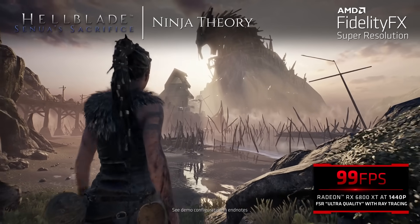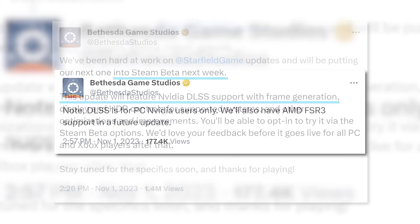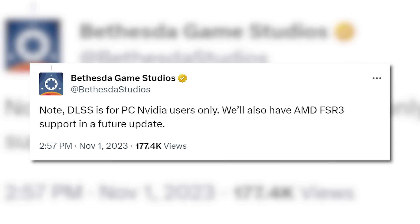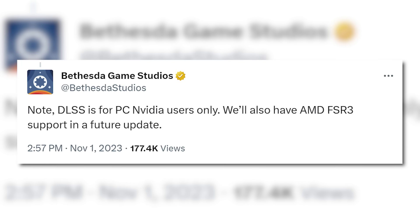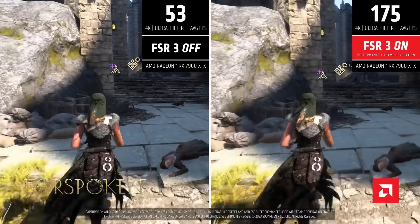Not to mention the fact that FSR is also what consoles support. Either way, the update is coming, and according to the announcement, DLSS is only coming to PC users, and FSR 3 support is coming in a future update. So good news for pretty much everyone here.